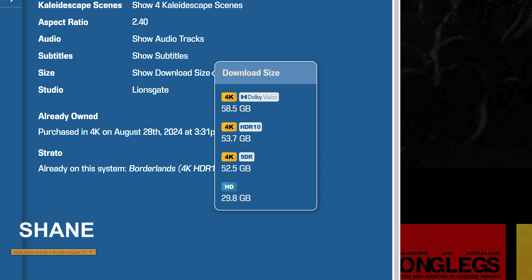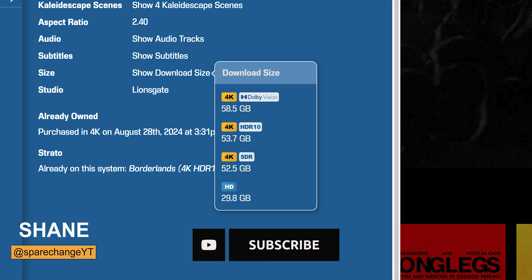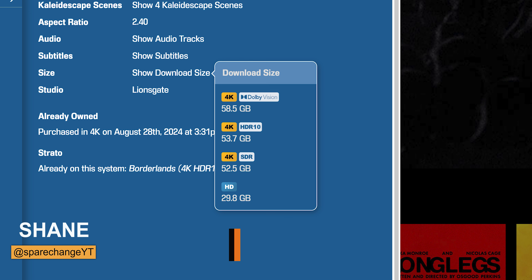Thank you to Cloud Escape for supplying me with this copy of Borderlands so I can bring you, the home theater movie-loving community, this 4K review. If you want to get your movies weeks and sometimes months before they come out on physical media, consider getting yourself a Cloud Escape at our channel partner, Dream Media. Links can be found down below in this video's description.